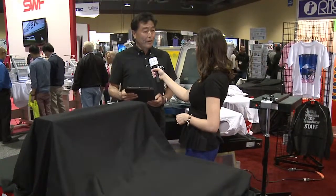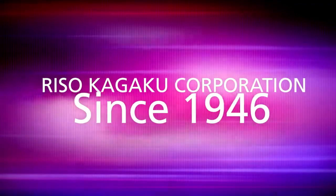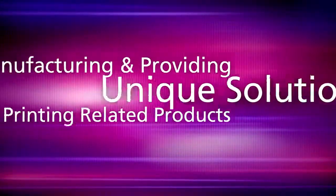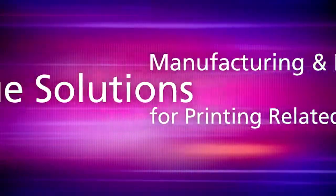RISO Corporation is a Japanese company. Our headquarters is located in Tokyo, Japan. We established the company in 1946, almost 70 years ago. RISO has been manufacturing and providing unique solutions with printing-related products all over the world.